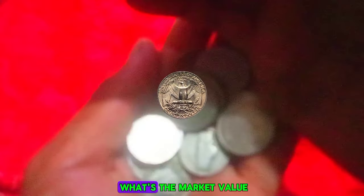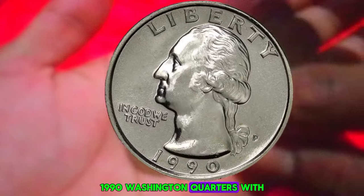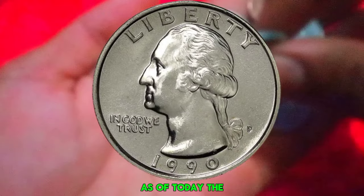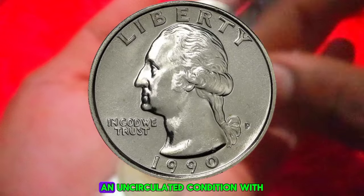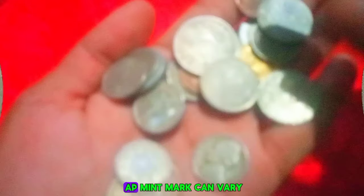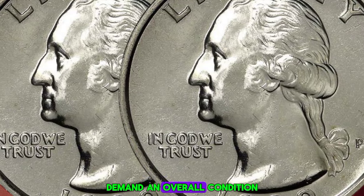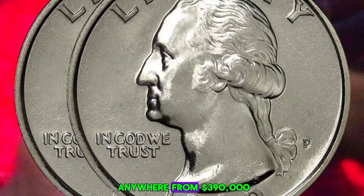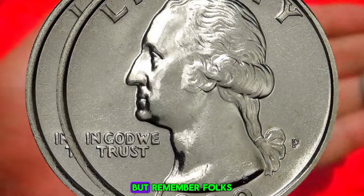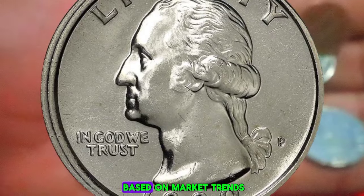Now let's talk turkey — what's the market value of these pristine 1990 Washington quarters with a P mint mark? As of today, the market value of a 1990 Washington quarter in uncirculated condition with a P mint mark can vary depending on factors such as rarity, demand, and overall condition. However, they generally fetch anywhere from $390,000.